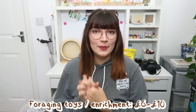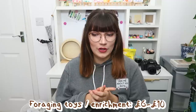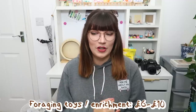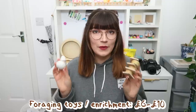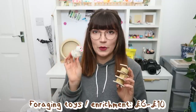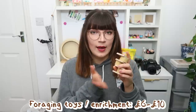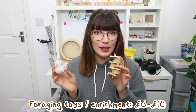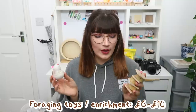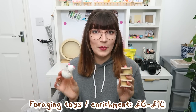Then of course you're going to want to invest in occasional enrichment for your mice. This is really important because mice are so intelligent — they always need things to keep their minds busy, and switching out different types of toys and foraging toys is important to give them a healthy, happy, enriching life. You've got options like this cat-aimed toy at about £3, and this foraging toy where you put food in different sections. There are so many different types of foraging toys on the market and I highly recommend them.